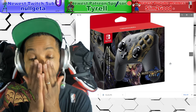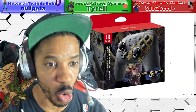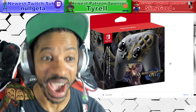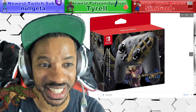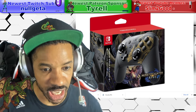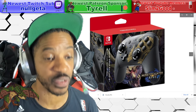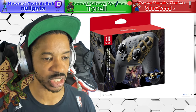I own every Pro Controller out — this looks lit, man. I might cop it. This is the Monster Hunter Rise Pro Controller. Short video, breaking news: Monster Hunter Rise Switch has been confirmed. What do you guys think about this? Sound off in the comment section below, I want to know.